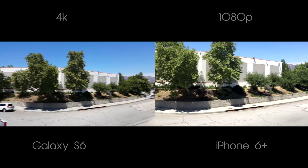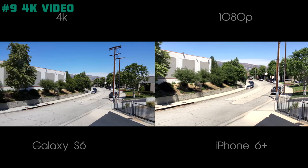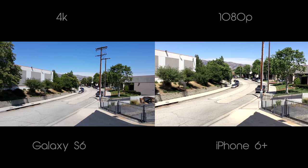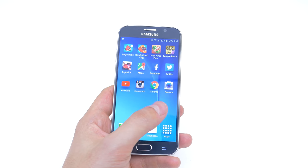Since I'm on the topic of cameras, reason number 9 goes to its 4K video capability. This alone deserves a separate reason because the S6 takes phenomenal 4K video — something we have not seen yet from the iPhone lineup.